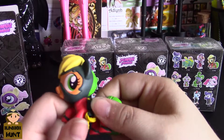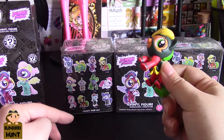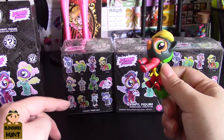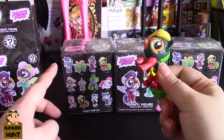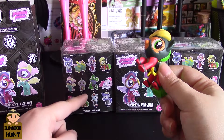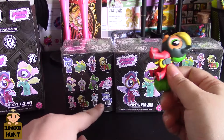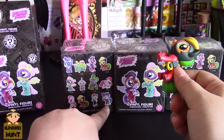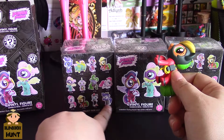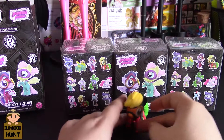You can get two of the Pinkie Pie, two of the Applejack, two different Fluttershy ones - the Hulk-out version and the regular one - one of the Rarity, one of the Twilight, one of the Spike, one of the main villain Mane-iac, and then one character who's either a henchman or maybe a different villain we haven't seen yet.